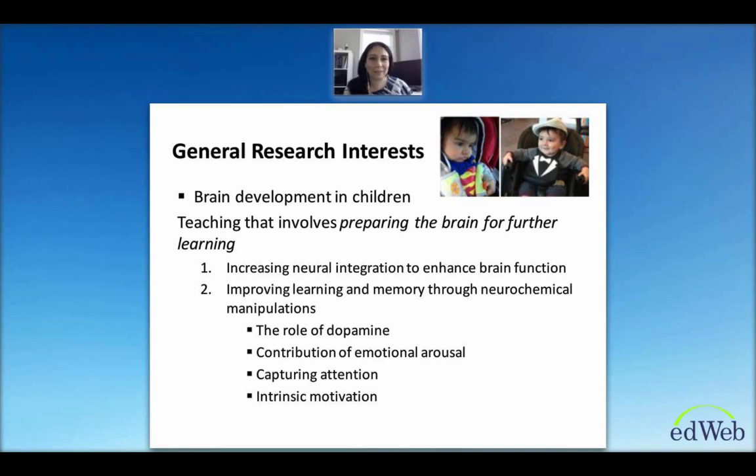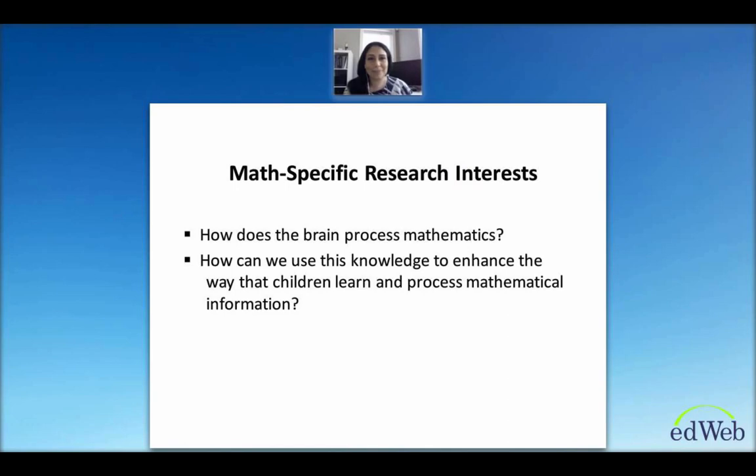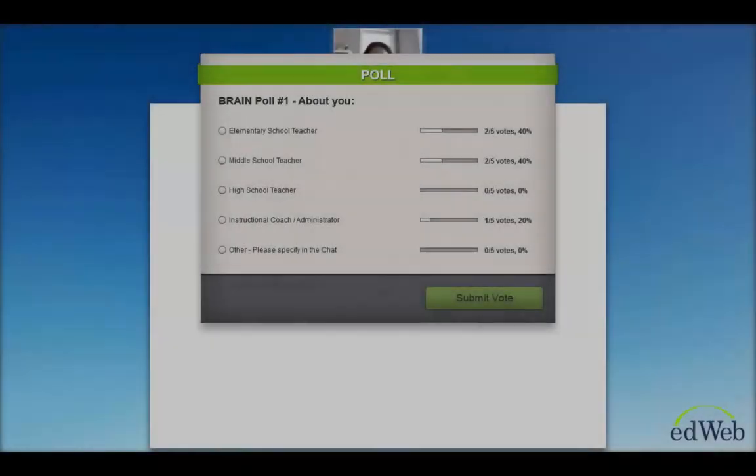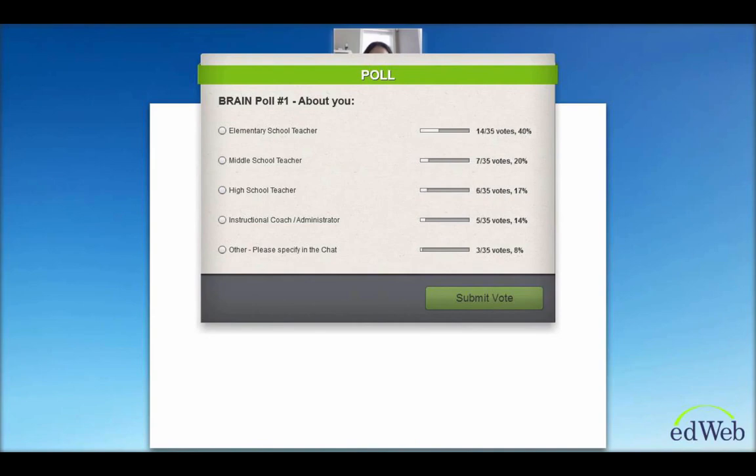We can take advantage of that if we want people to remember something — it's a similar idea with capturing attention or increasing intrinsic motivation. In terms of math-specific research interests, I'm very interested in understanding how the brain processes mathematics and how we can use this knowledge to enhance the way children learn and process mathematical information. Now that you know a little bit about me, let's start the poll questions. We're wondering whether you're an elementary school teacher, middle school teacher, high school teacher, instructional coach, administrator, or other — and if other, please specify in the chat.